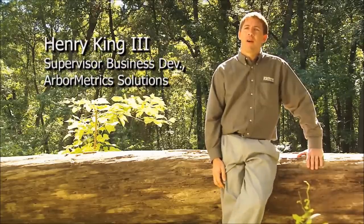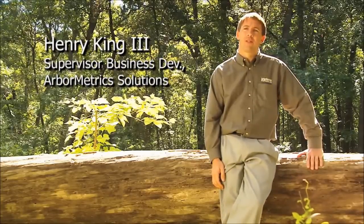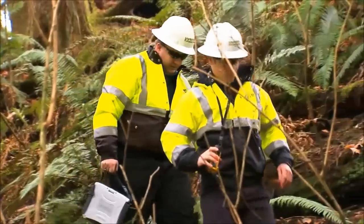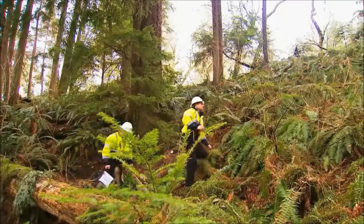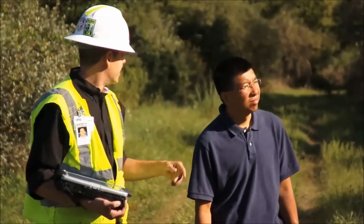Arbometric Solutions is a company that provides right-of-way or vegetation management services for electric and gas utilities. We are a company of foresters and arborists. We assess vegetation conditions, we plan work, we notify property owners of work to be done. We take all this information, we put it into our application, and deliver it back to our customer.